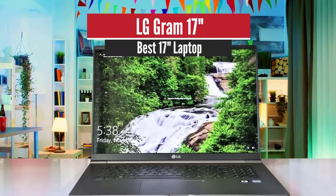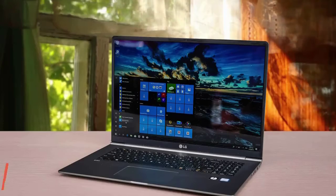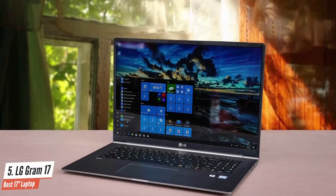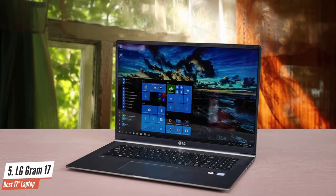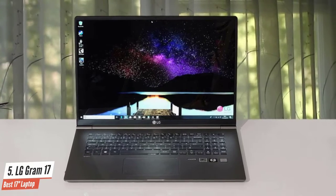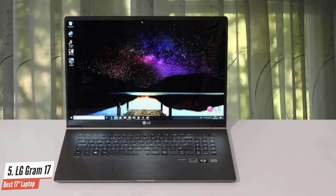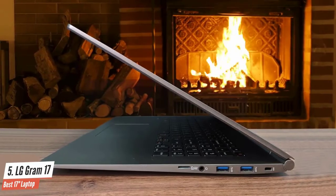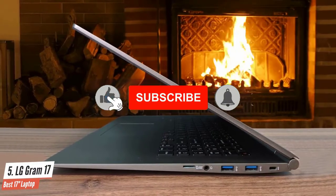Number 5: LG Gram 17 — Best 17-inch Laptop. This laptop comes equipped with amazing performance specifications for productivity, the best battery life in its class, and a great value for its price. The LG Gram 17Z90P is built using a special metal alloy made out of nano carbon and magnesium, making it extremely light at just 2.9 pounds, which is featherweight for its size.